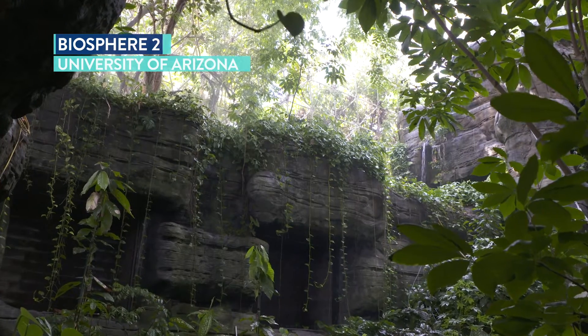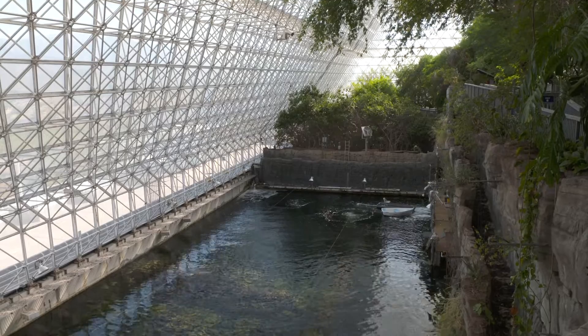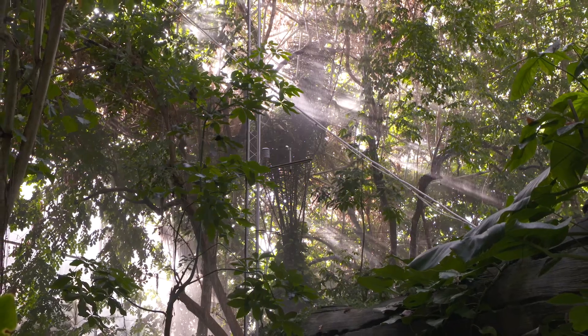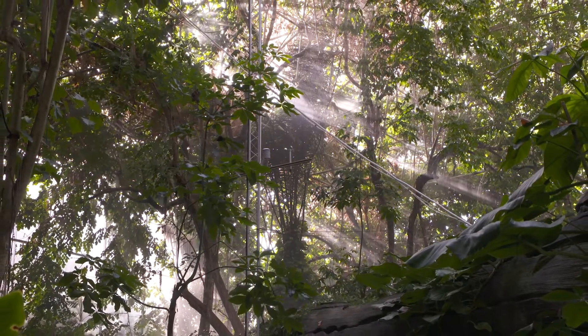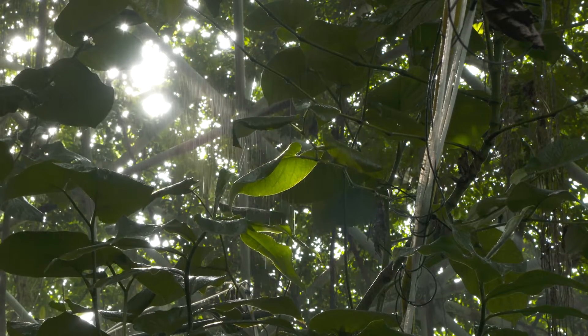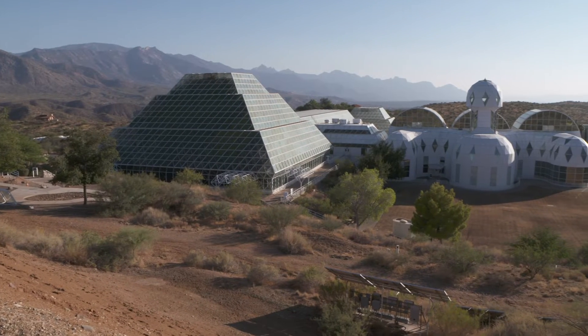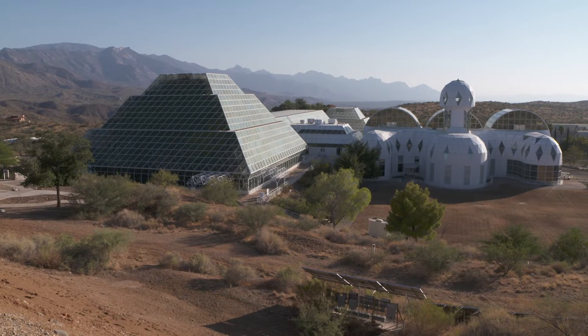Biosphere 2 was created about 30 years ago to try to understand how the Earth as a system operated, and to see what it would take if we wanted to go to another planet and have people live there. In the case of Biosphere 2, we have an ocean, a rainforest, a desert, and mangroves, to see how these various biomes can become resilient to global climate change and to take those solutions of resiliency to the world at large.